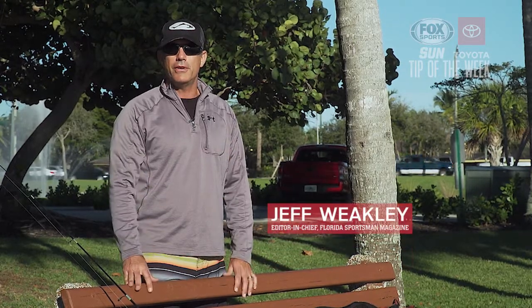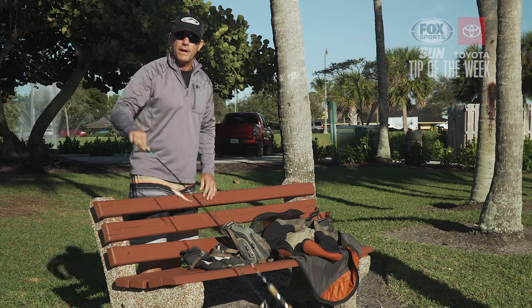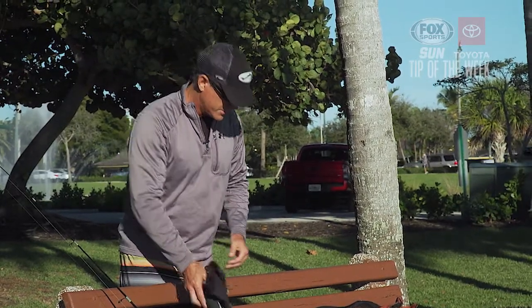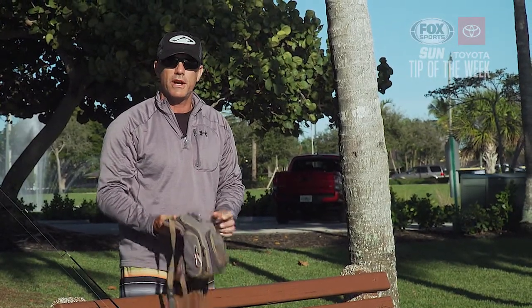Today I'm on the Southern Indian River Lagoon. I've got a light spinning rod with 10-pound braid, 20-pound leader. I've got a lightweight pair of neoprene booties to protect my feet and my ankles. I've got a chest pack for a small box of lures, my wallet, fishing license, and some pliers.